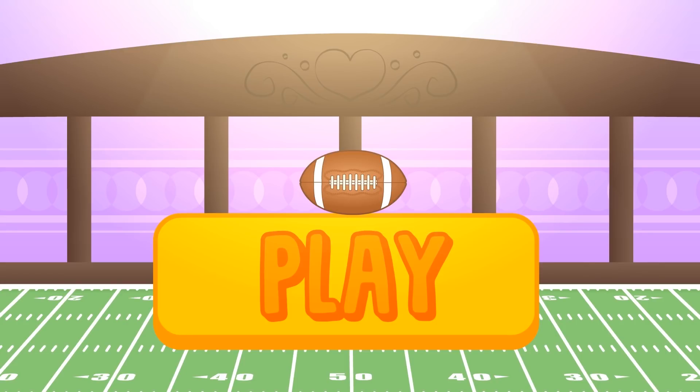Hi guys! Today we're going to play sports! Can you guess which one? Click play and have fun with Alex and Lily!